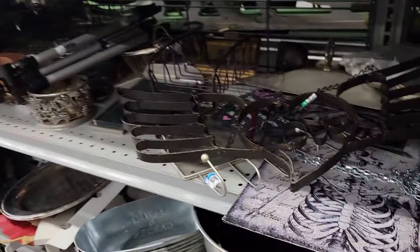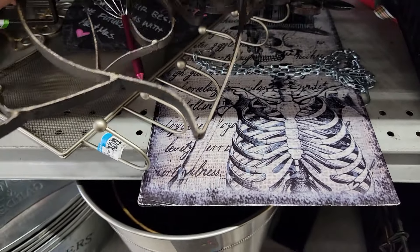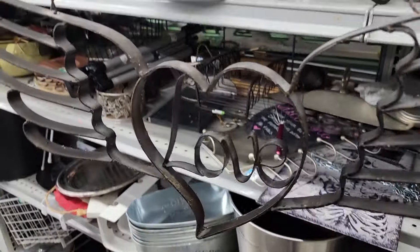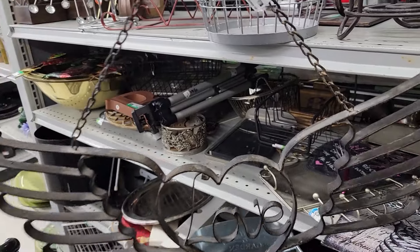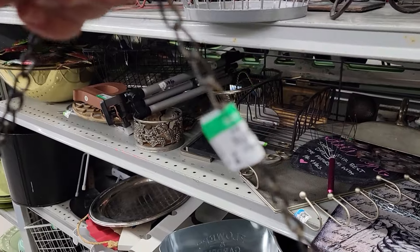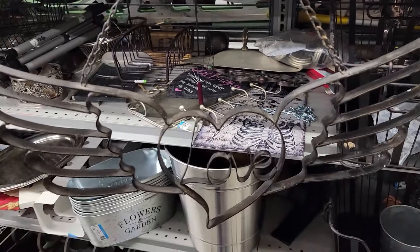Oh, what is this? Look at this metal art piece. I think it's a vintage wrought iron hanging sign. Let's pull it out here and take a look. It says love inside a heart with wings. I feel like that is a desired style and subject matter. The price is $5.99 — that's a really good price. Let's get it.